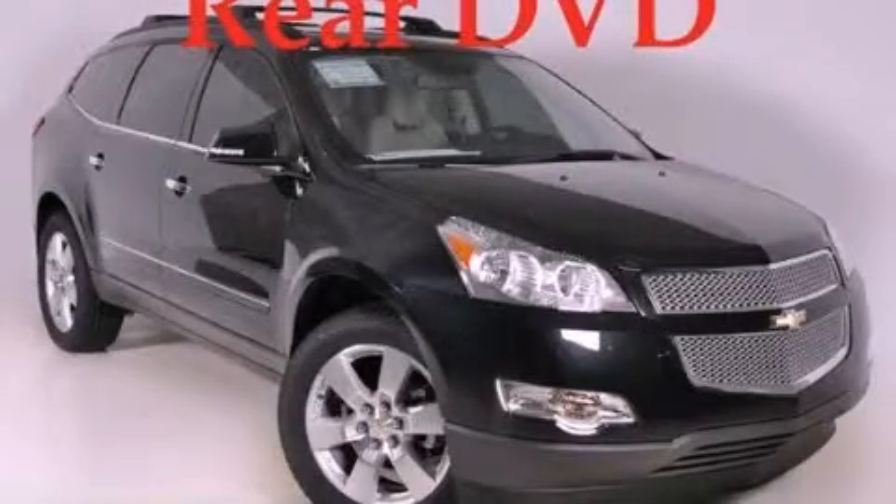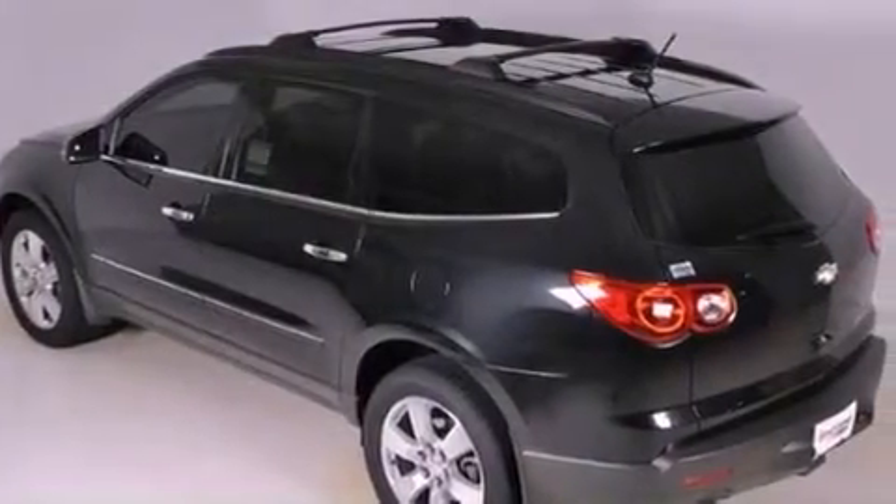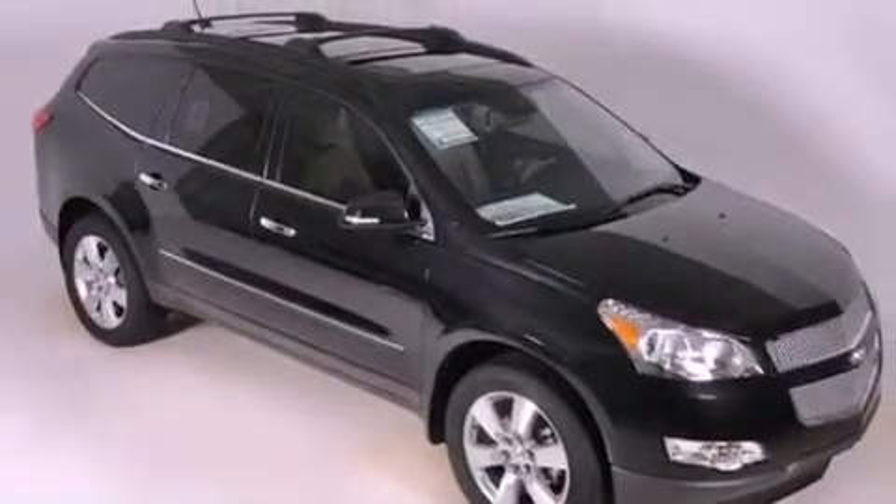This is a brand new 2012 Chevrolet Traverse — a great blend of utility, comfort, and style. It has a 3.6-liter six-cylinder engine and a six-speed automatic transmission.